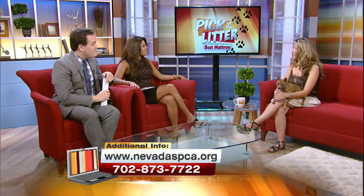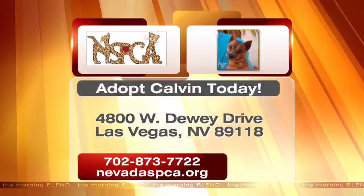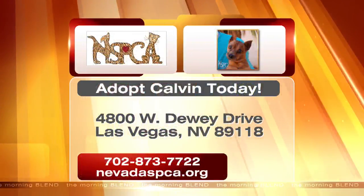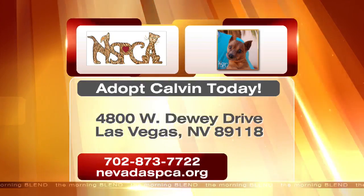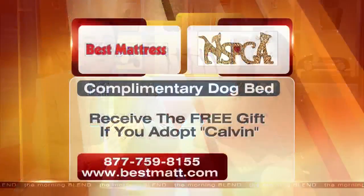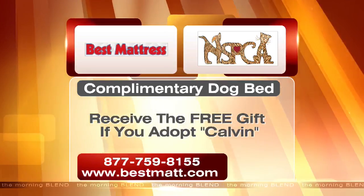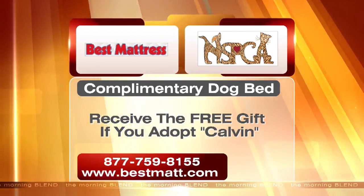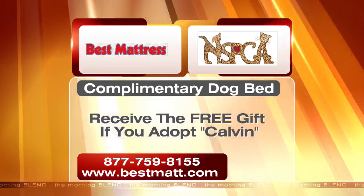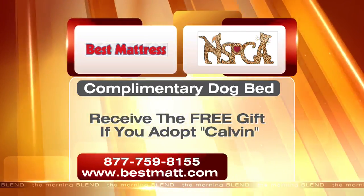It's great having you. Thank you so much. If you'd like to adopt Calvin, head down to the Nevada SPCA shelter on West Dewey Drive, on Decatur north of Russell. For more information, visit the website or call the number on your screen. And if you adopt him, don't forget — you'll also receive a complimentary dog bed from proud Morning Blend sponsor Best Mattress. They partnered up with the Nevada SPCA for the deal. Make sure you watch us every Monday for the Sleep Tip of the Day, sponsored by Best Mattress.